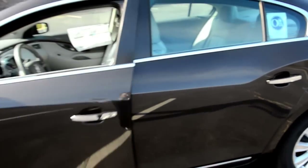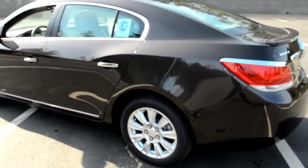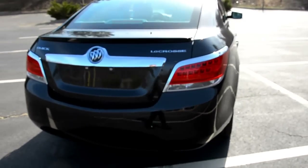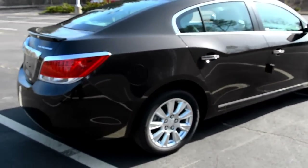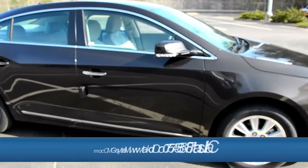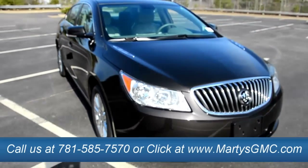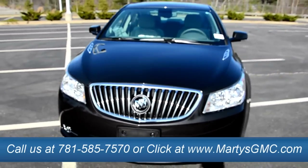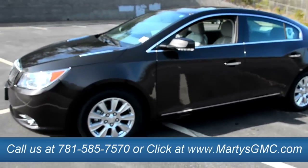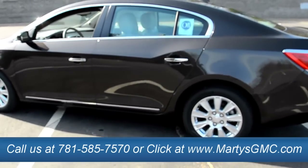I'll give you guys one quick walk around again. If you guys have any questions about the LaCrosse, Buick, GMC, or anything in general automotive, feel free to leave me a comment below or ask me any questions. You can contact us here, on Facebook at facebook.com/martysbuickgmc, or visit us on the web at martysgmc.com. Our phone number should pop up here for you in just a second. As always, I thank you guys for watching, and if you enjoy these videos, please subscribe. Thanks guys — hope to see you soon.